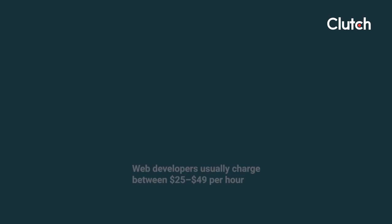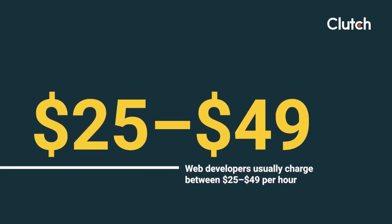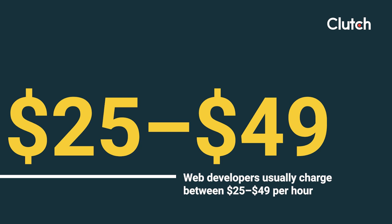Unless you have an internal development team or are planning to build a very minimalist website, you'll likely need to hire a web development company to help bring your vision to life. When building your web development budget, you'll find that the cost of labor can be one of your biggest expenses. According to Clutch data, web developers usually charge between $25 and $49 an hour, but this depends on the size of the team, their experience, and even their location.